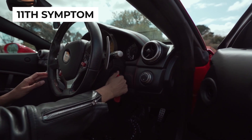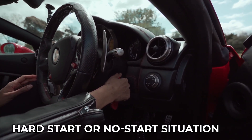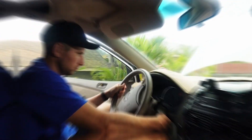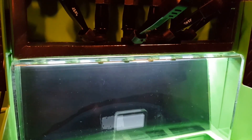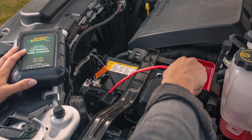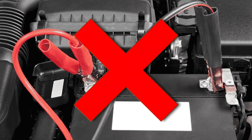The next sign of a clogged fuel injector is a hard start or no-start situation. This frustrating issue happens when the injectors can't deliver the right amount of fuel to the engine, leading to a lean fuel mixture. Simply put, there isn't enough fuel to create the necessary combustion for starting your engine.